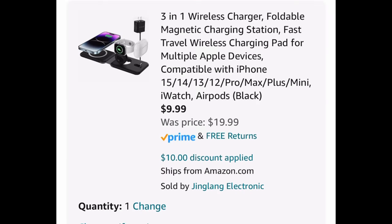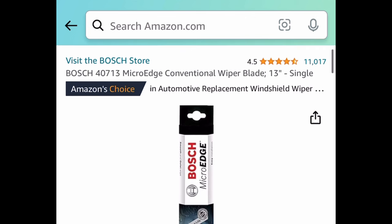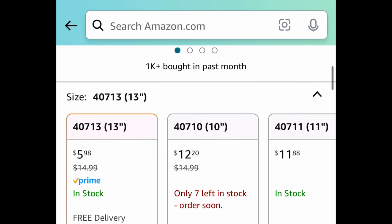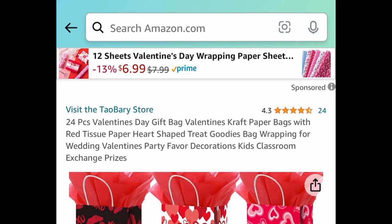Next is a price drop on wiper blades — just make sure they're compatible with your car. You can snag these for as low as $5.98. Regular price for these is $15.